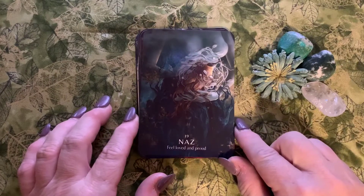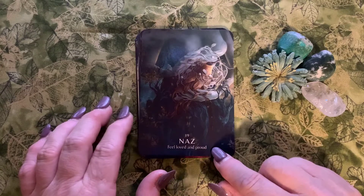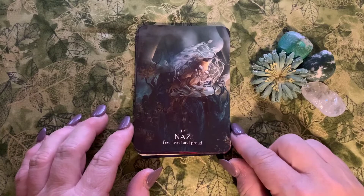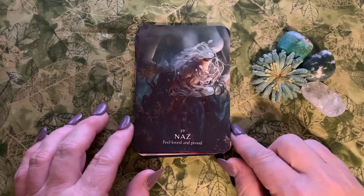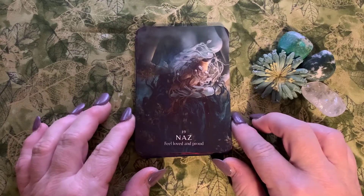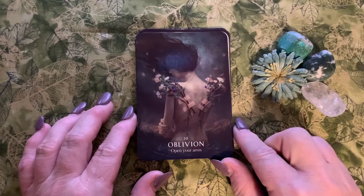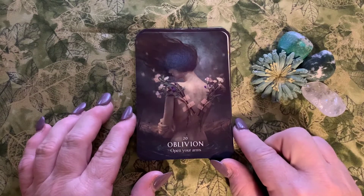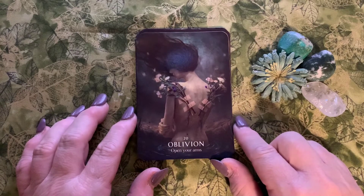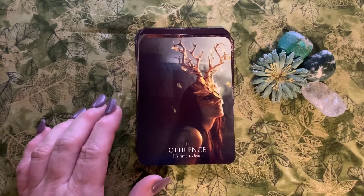Number nineteen is Naz: 'feel loved and proud.' Naz is actually a Persian name given to girls, meaning pride, delicacy, and love. Number twenty is Oblivion: 'open your arms.' This reminds me of Liberation — just release. Be like Elsa in Frozen and let it go.